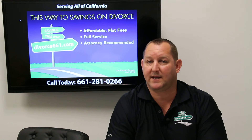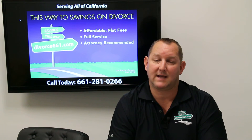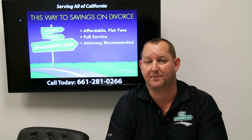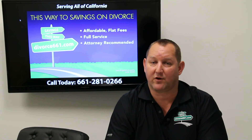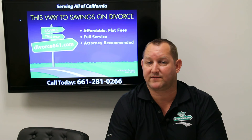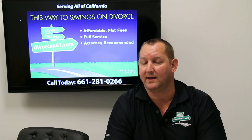Had they called our service in the beginning, we could have moved forward on a single filing fee. Saving that second filing fee will help offset the cost of hiring a professional company like us to prepare your divorce and take care of everything from start to finish. Call us if you want more information on how to save that second $435 filing fee — we'd be happy to help you with your divorce and save you some money. Thanks for watching.